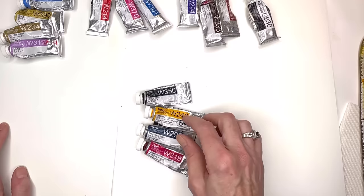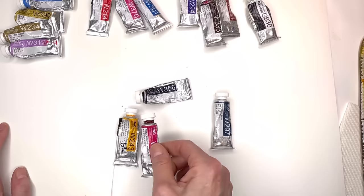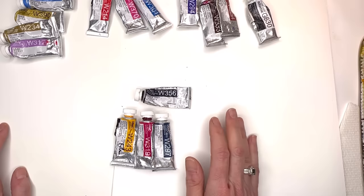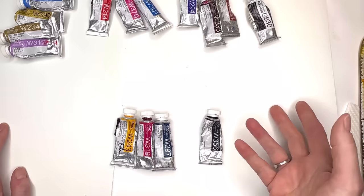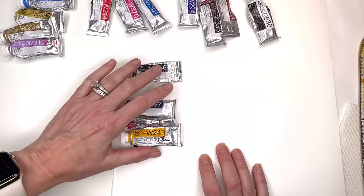You can just experiment with those colors because those three primaries are going to make a million greens. Add a little red and change the green again. The yellow and magenta make red and blush and all kinds of other colors. Magenta and Prussian Blue make great purples. And all three combined make brown. So that is all you need, really — try and play with just these colors. I bet you can make a million colors with them. Those are my go-to colors that I use every day, and I add a few others here and there.